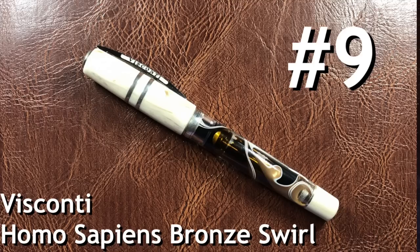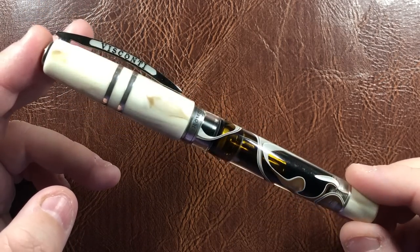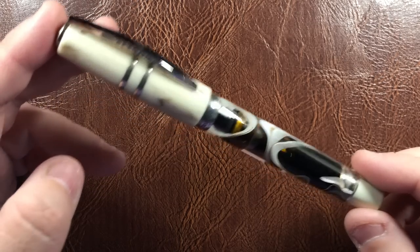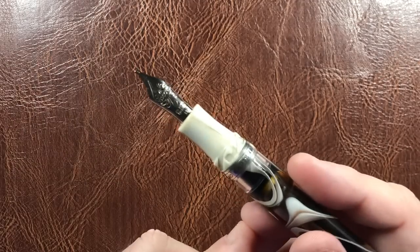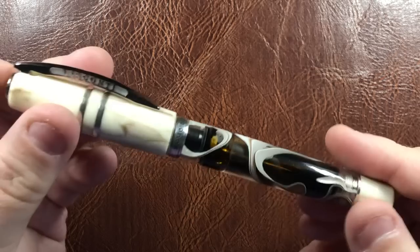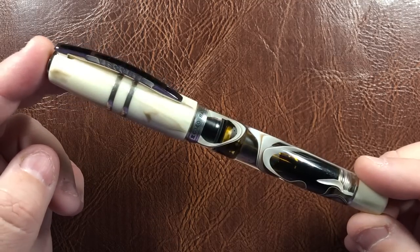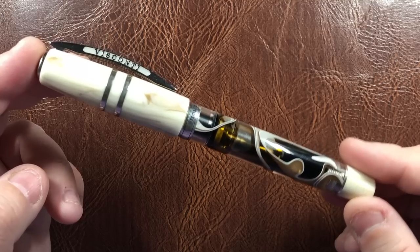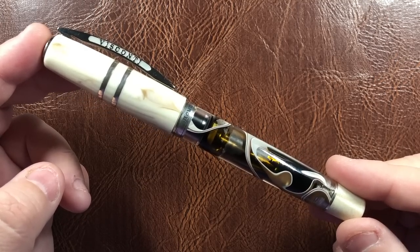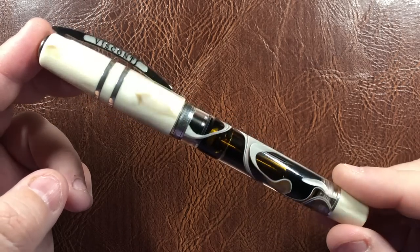In at number 9 we have the Visconti Homo Sapiens Bronze Swirl — a stunning swirl pattern that I like even more than my London Fog. This is a very good favorite of mine and I have it with a 23-carat palladium stub nib again. Normally this would probably be in my top three pens, but in the last couple of months I've started writing more with medium and broad nibs. When I'm back writing with stubs more, this will probably be one of my top three. The material is absolutely stunning.